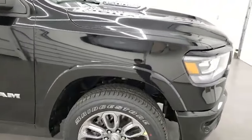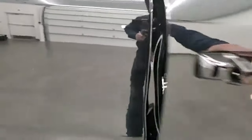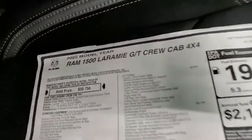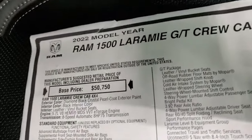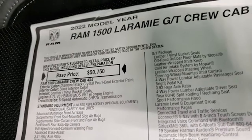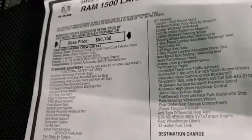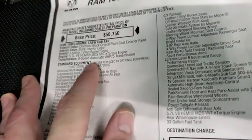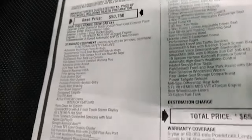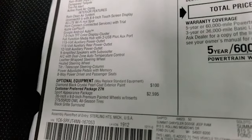Diamond black crystal pearl is the color, and first I wanted to show you the window sticker because that's going to show you all the options the GT package gives you. This is a stock vehicle on our lot — there's a link in the upper right of the screen to our website for all pricing and incentives. It's a 2022 Ram 1500 Laramie, 5.7 Hemi with e-torque, 8-speed automatic transmission. Everything on the left is your standard equipment, and the first optional equipment is the diamond black crystal pearl at $100.